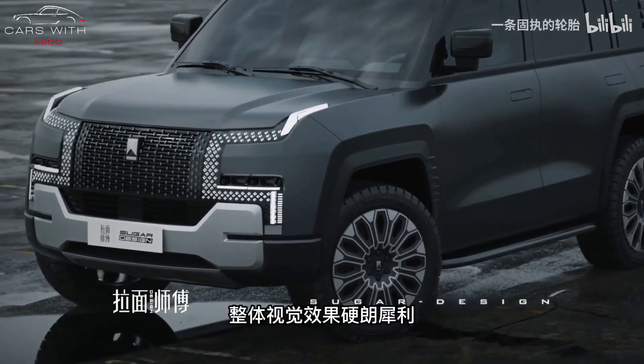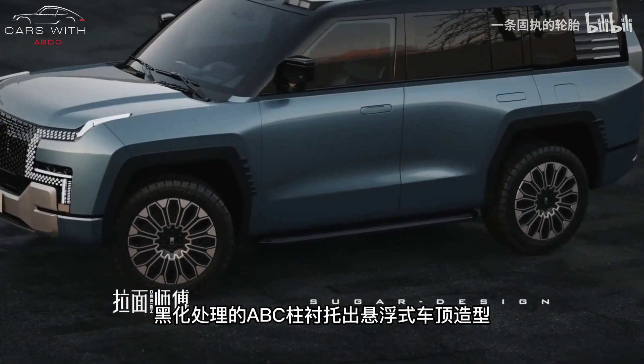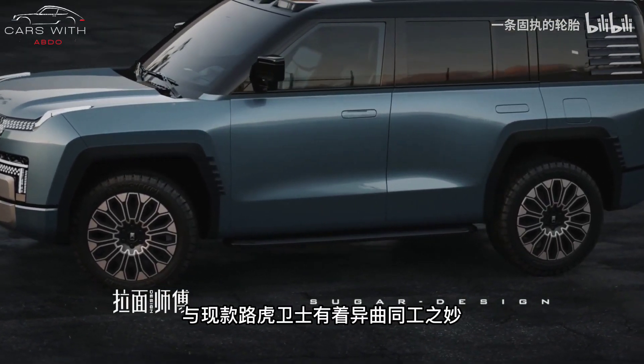In addition to the new SUV, the Yangwang brand also launched a drive technology called OneSquare — that is, the E-platform — which was first applied to the Yangwang U8.